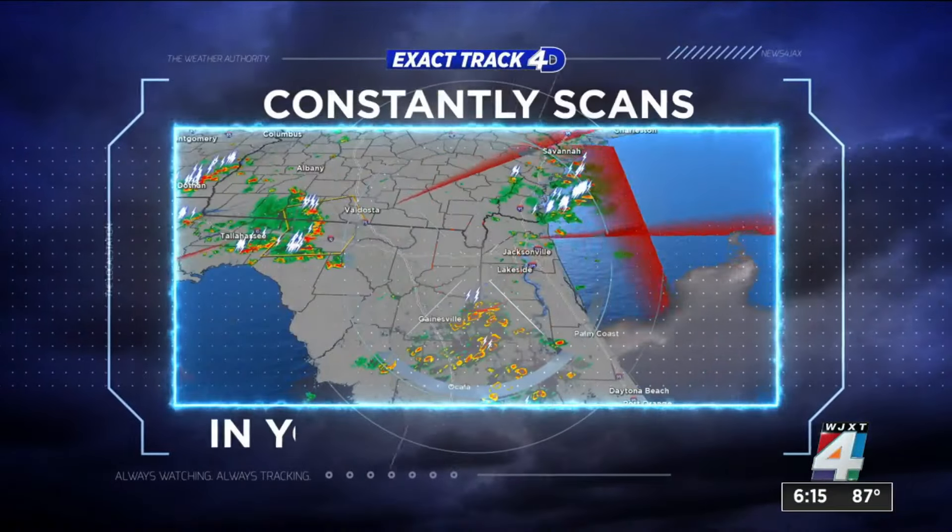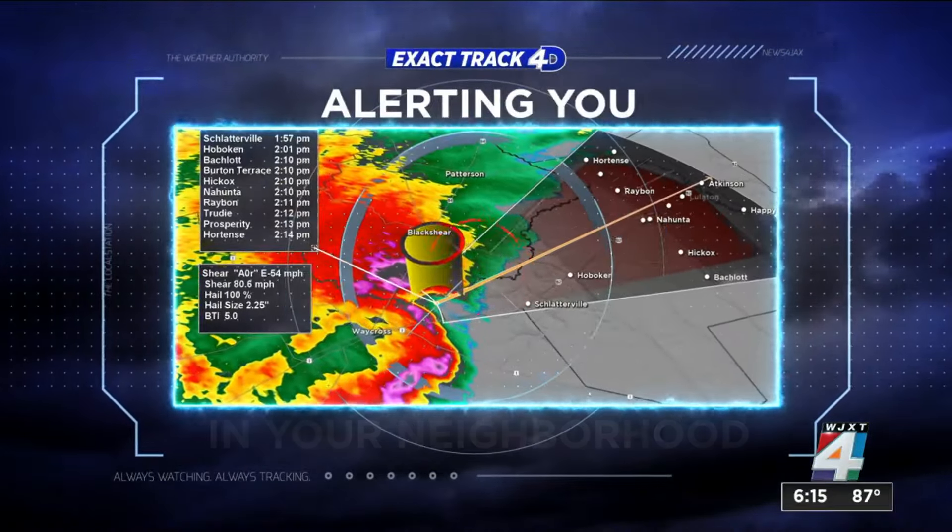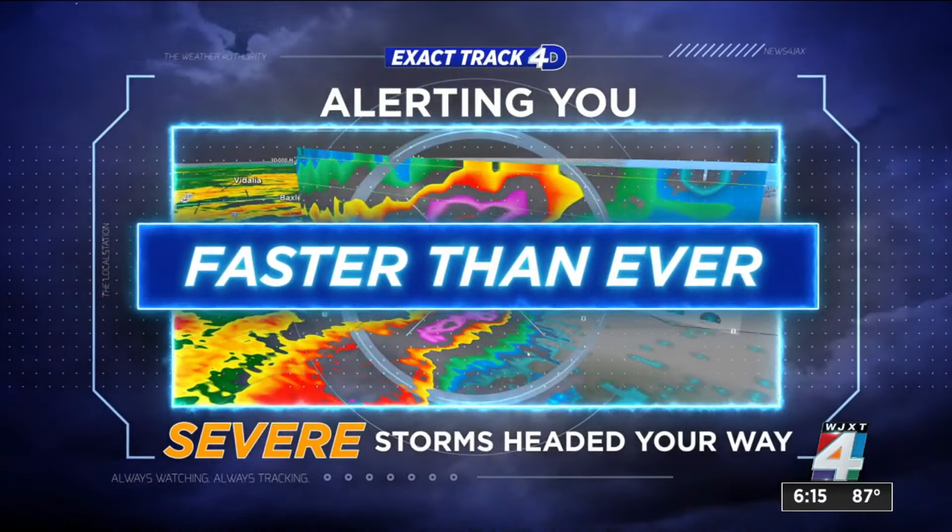ExactTrack 4D constantly scans for new threats in your neighborhood, alerting you faster than ever when severe storms are heading your way.